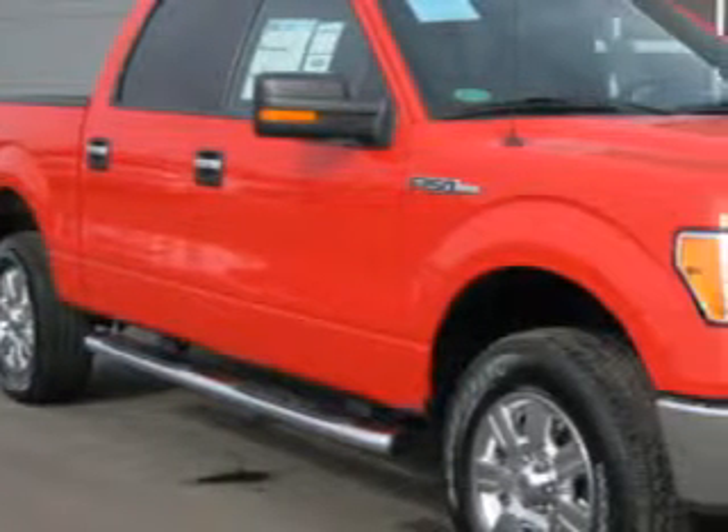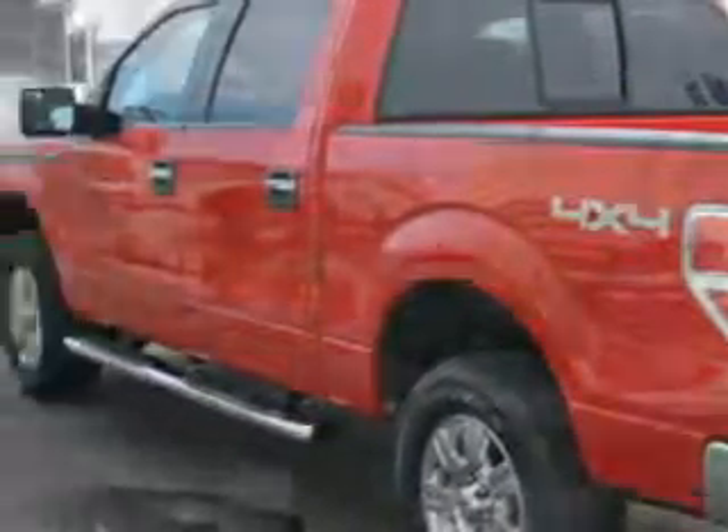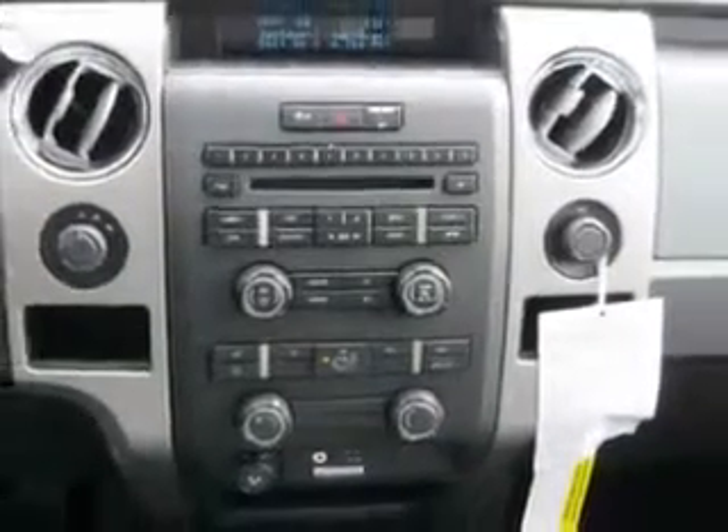Check out this Race Red 2011 Ford F-150 with an 8-cylinder engine and an automatic transmission. This utility truck has roll stability control, power steering, power door locks, power windows, a tachometer, power adjustable pedals, vehicle stability assist, and more.